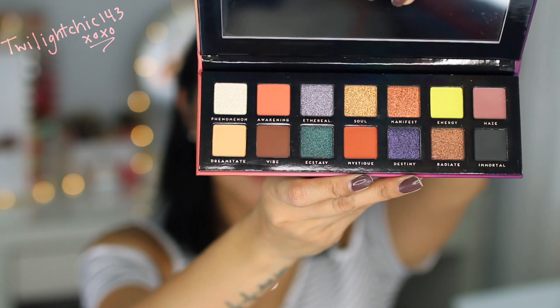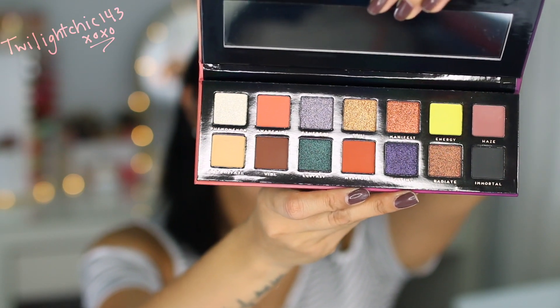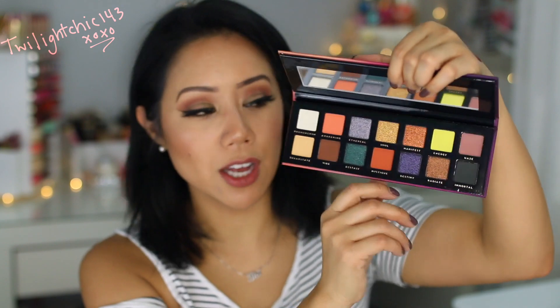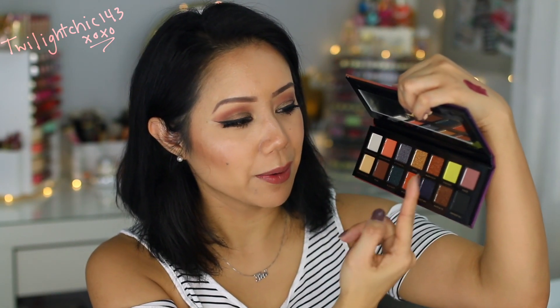This is the Aura palette. This palette definitely has a different type of vibe to it. When I see the packaging on this, I wouldn't think that you'd have some of these crazy colors like this one over here called Energy. I want to swatch it really quick. Wow.